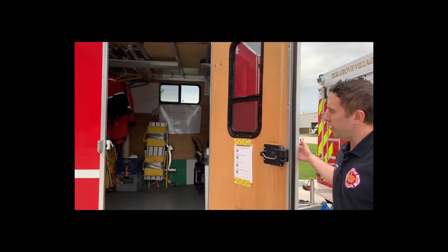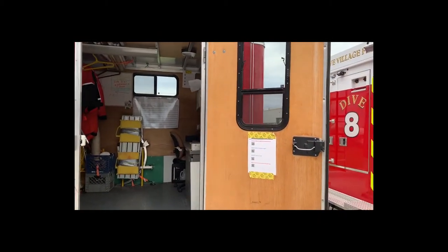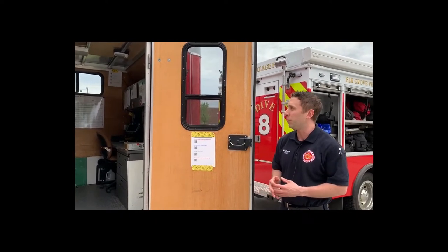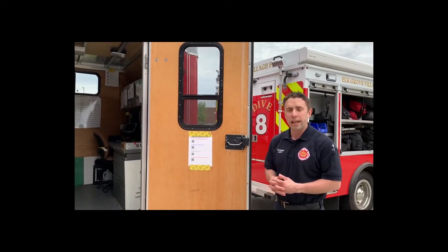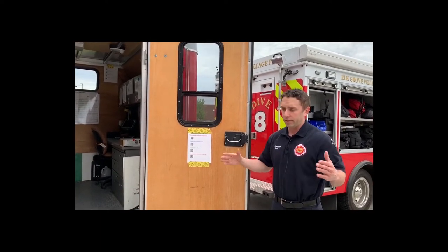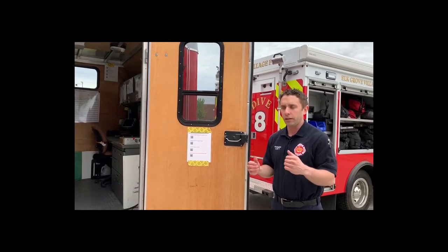Inside the trailer, we can dress and undress in inclement weather — it's air-conditioned and heated if we need it. We also run our sonar operations out of this trailer. Elk Grove Village has the capability to run a side-scan sonar or a sector scan. The side-scan looks like a missile and we can tow it from a boat to cover larger areas at once, looking for an object or a victim. Many times we are called to the scene by police who are looking for evidence in the water.